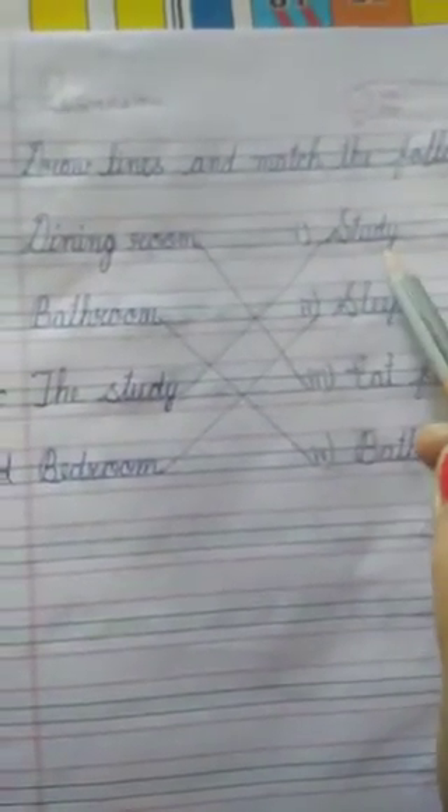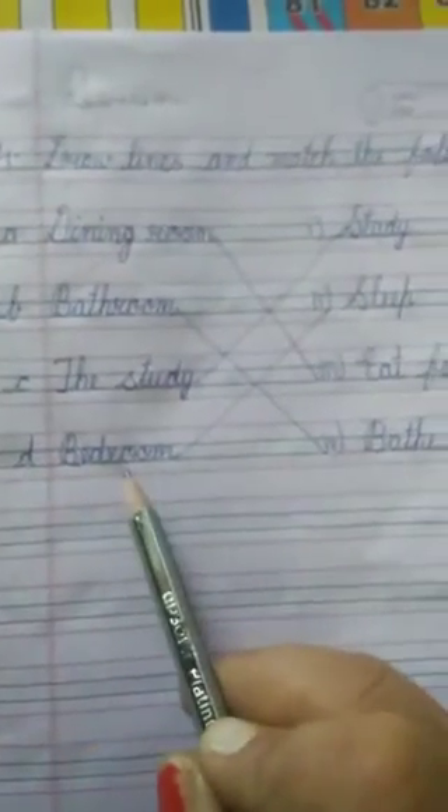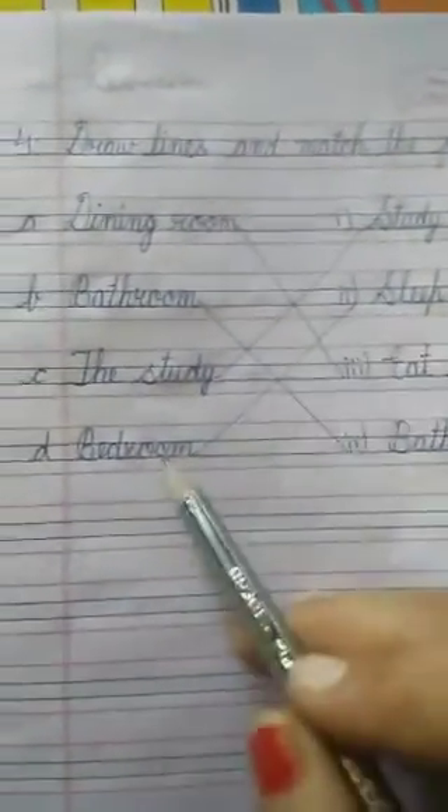C — The study room. We study in our study room. D — Bedroom. We sleep in our bedroom, so the correct word to match with bedroom is 'sleep.'